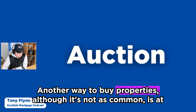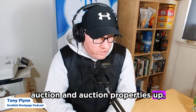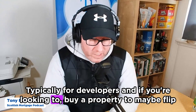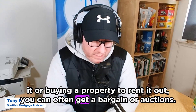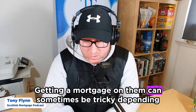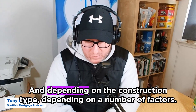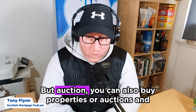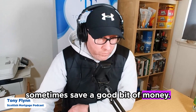Another way to buy properties, although it's not as common, is at auction. Auction properties are typically for developers — if you're looking to flip a property or buy to rent, you can often get a bargain at auctions. Getting a mortgage on them can sometimes be tricky depending on the property type and construction, but you can also save a good bit of money.